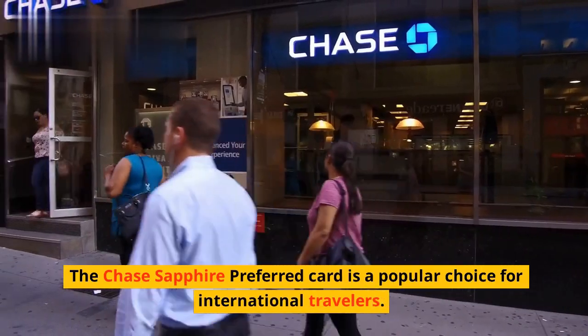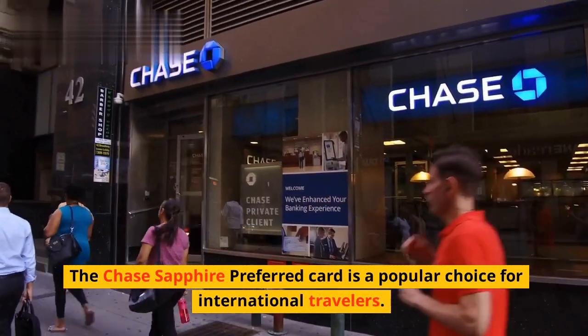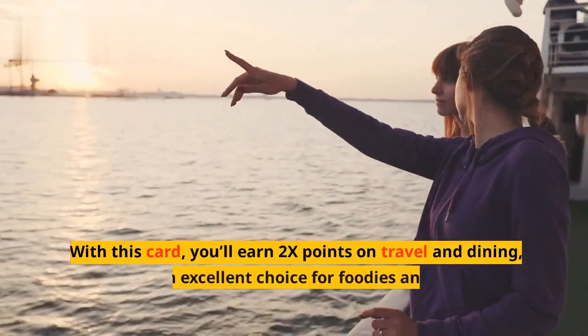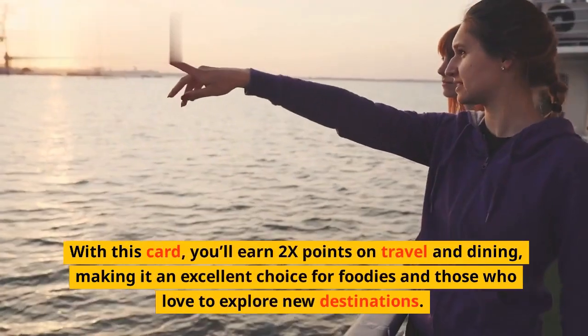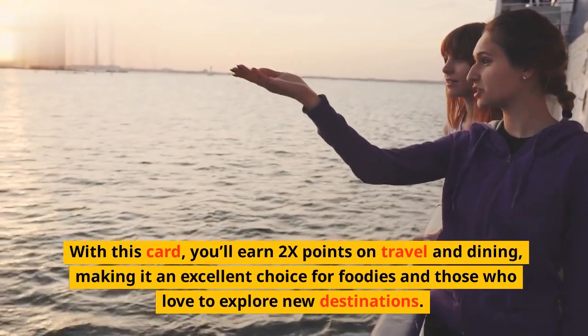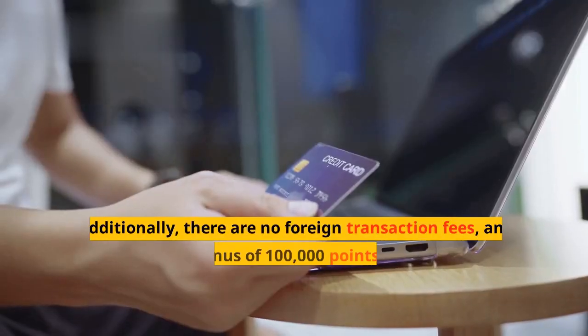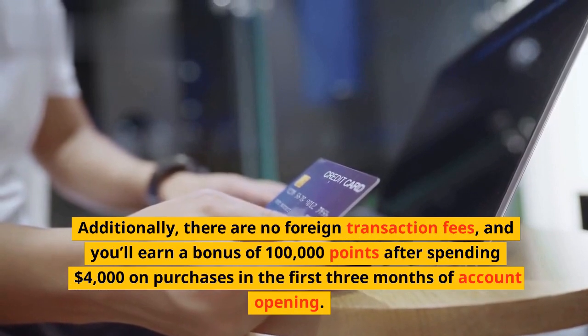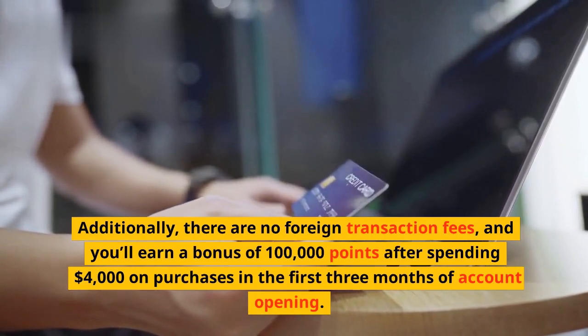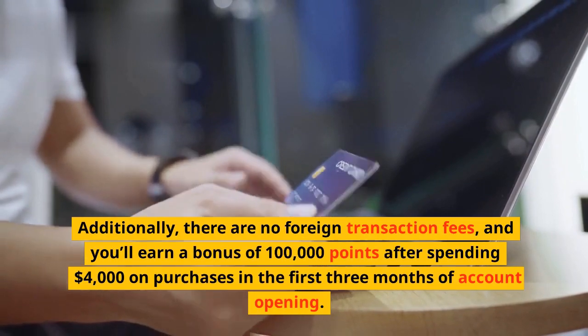The Chase Sapphire Preferred card is a popular choice for international travelers. With this card, you'll earn 2x points on travel and dining, making it an excellent choice for foodies and those who love to explore new destinations. Additionally, there are no foreign transaction fees, and you'll earn a bonus of 100,000 points after spending $4,000 on purchases in the first three months of account opening.